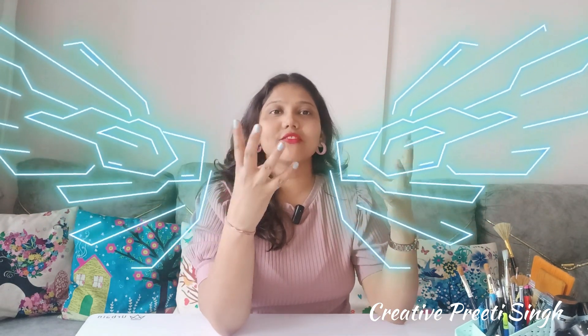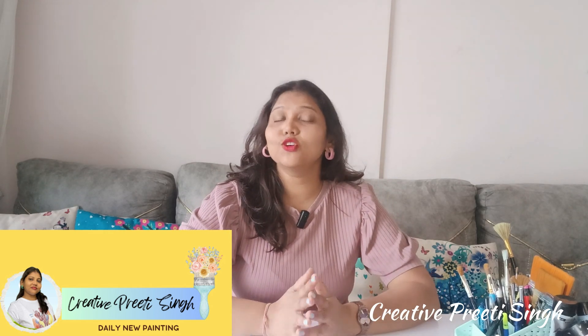Hey guys, welcome back to my channel. I am Priti Singh and I am back with another new video. Today I am not going to do painting — I am going to do shopping!